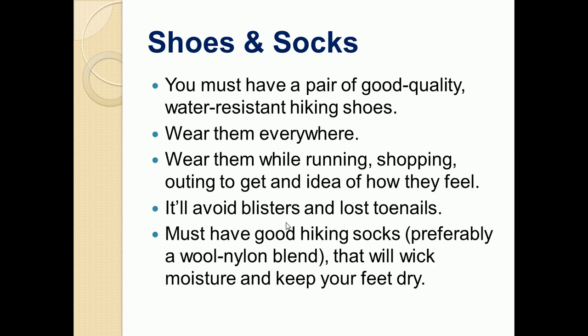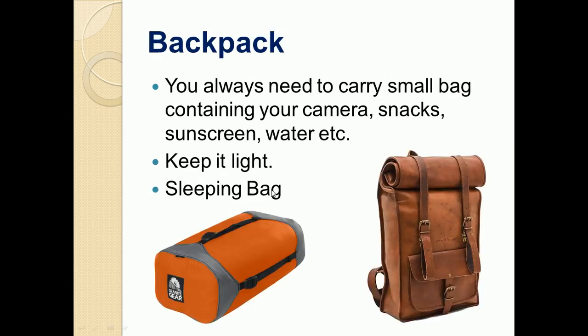You always need to carry a small bag containing your camera, snacks, sunscreen, water, etc. Keep it as light as possible because in mountains, due to rain, your bag may get a little heavier. A sleeping bag is also a good option to carry with you, as it can save you from cold weather and other harsh conditions when camping in the mountains.